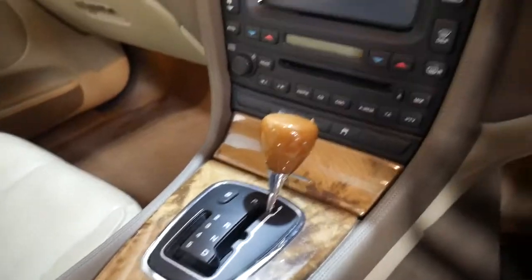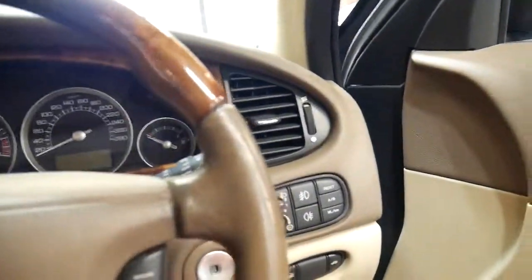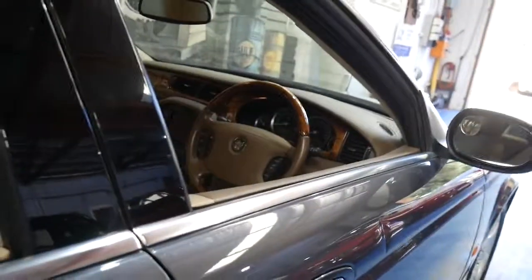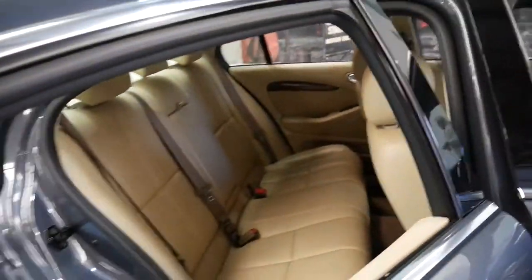It's got the newer six-speed transmission, navigation, timber everywhere as every Jaguar should, and a woodgrain steering wheel. It's got memory electric driver's seat. The back seats even fold down, which is great.